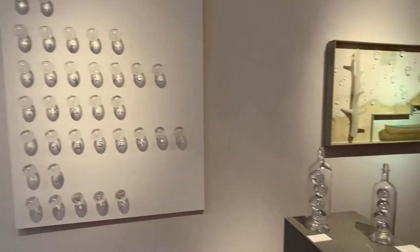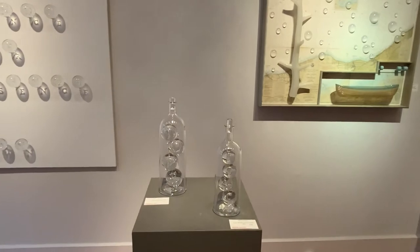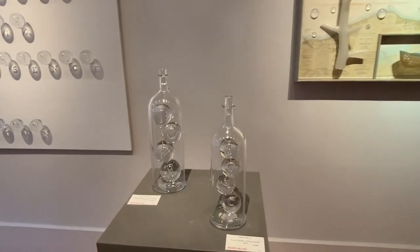He created a couple of smaller pieces — these bottles, vessels where you can see love.